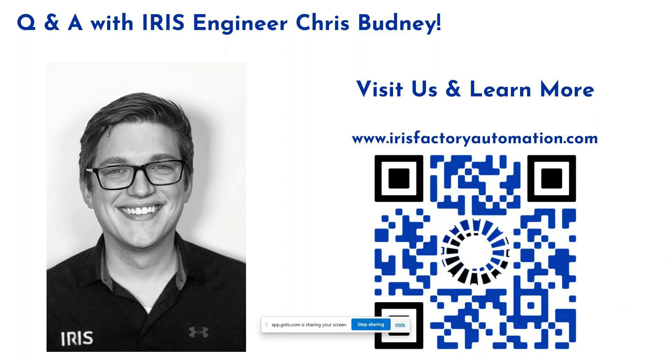Does anyone else have questions? Feel free to drop them in the chat. If that's all, I appreciate everyone's time today. Please feel free to reach out — scan the QR code on screen to go to our website, fill out an inquiry, and we'll get back to you right away to talk about your vision project.